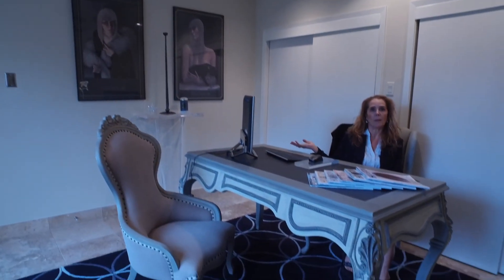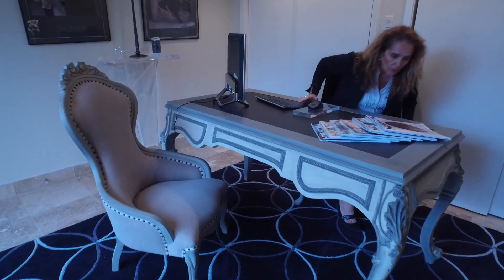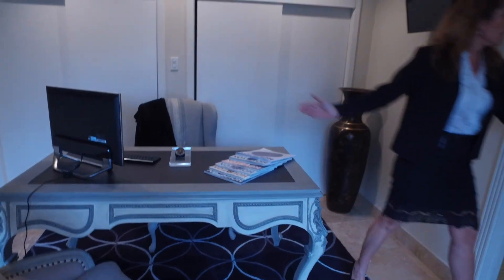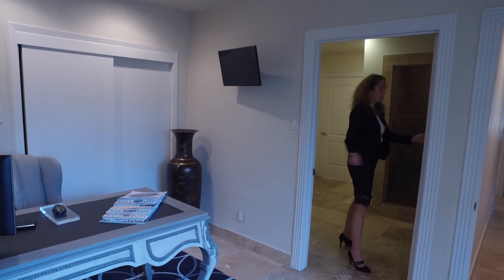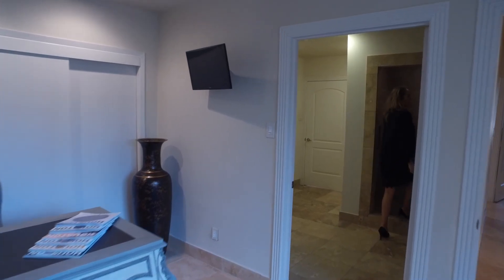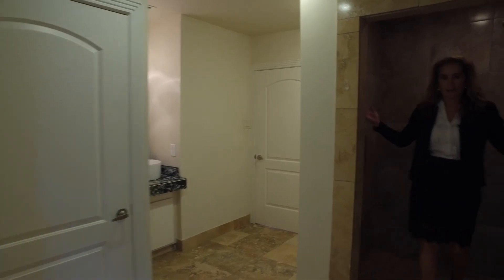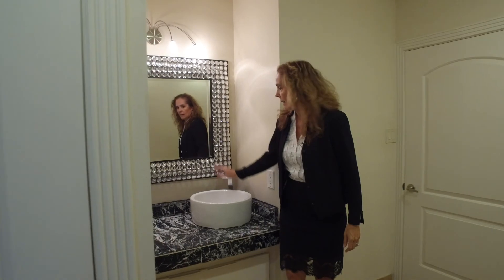And this is bedroom number four, which we currently use as an office. It features a winter garden with a sliding door and a private bathroom. Look at the bathroom with a huge shower, vessel sink, and beautiful mirror.